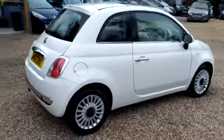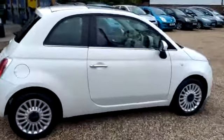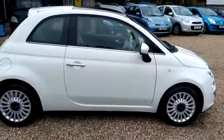So ladies and gents, here we have a fresh addition to our stock, one of the ever popular Fiat 500.